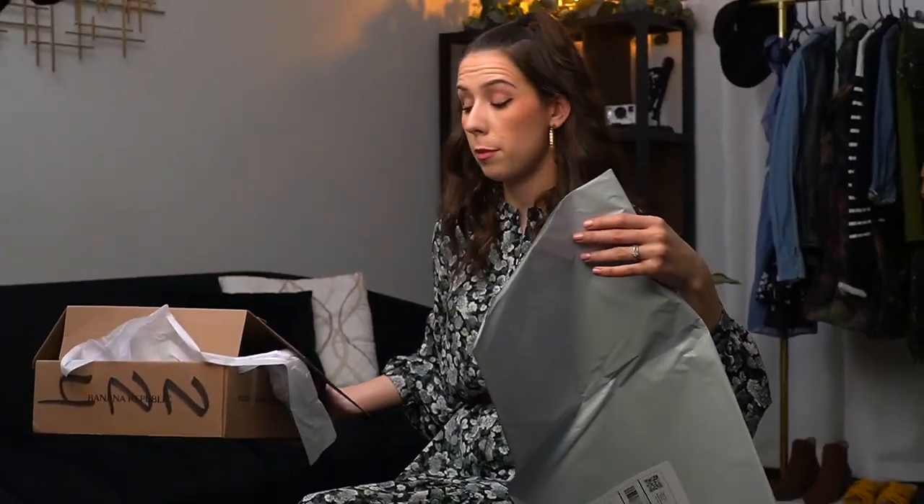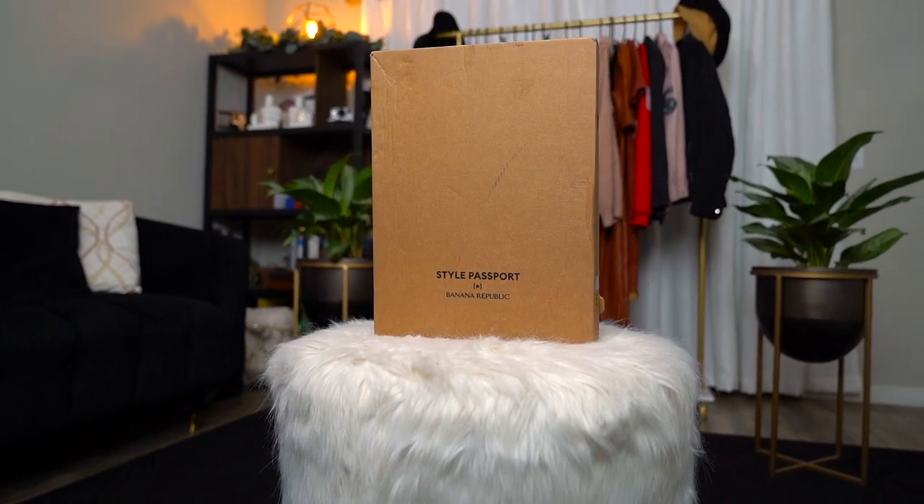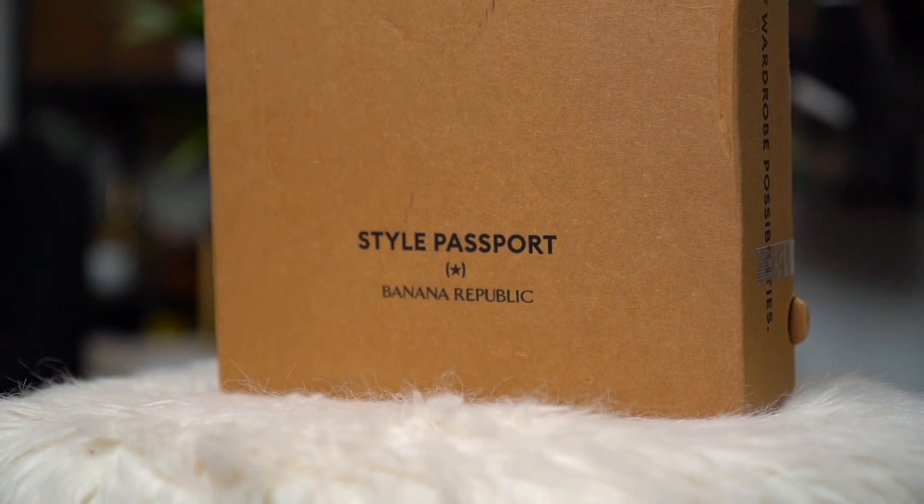Here is the box they sent me — this is what you'll be sending your clothes back in, and it has a return label already on it. Once again, I'm sad because this is not sustainable. I would like to send it back in the same package I received it in, but now I have tissue paper and cardboard I'm probably not going to use. My advice to Style Passport: get on the cloth bag train — everyone else is doing it.